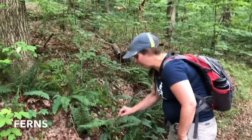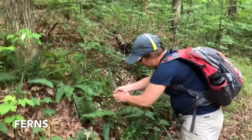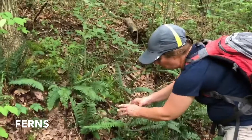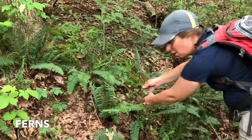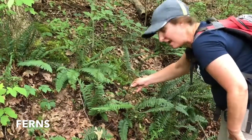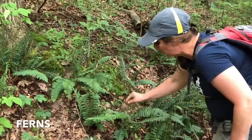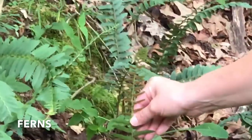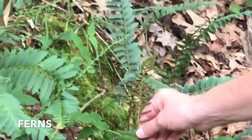Ferns go through two types of reproduction. They have the sporophyte phase — if you look closely you can see the little spores. Or they have the other phase, which is called the gametophyte phase of reproduction. When you look at a fern, you want to see: is it going through its gametophyte or sporophyte phase? This one is in transition.